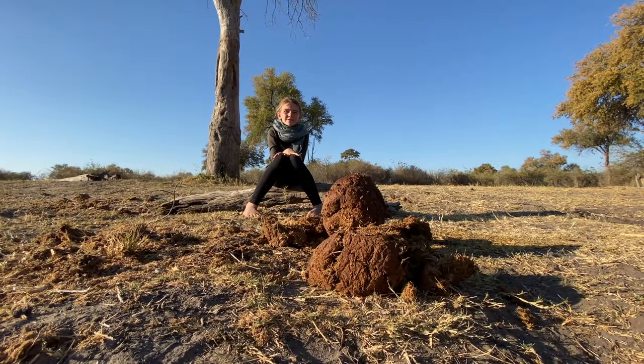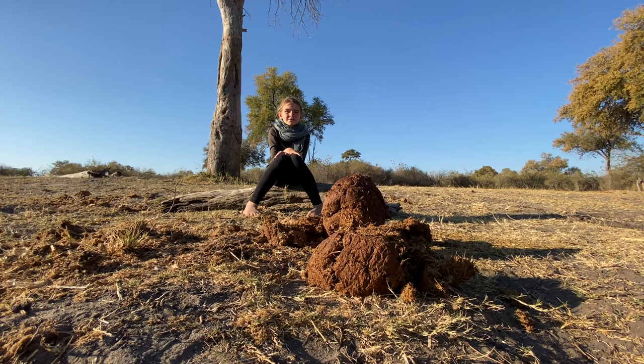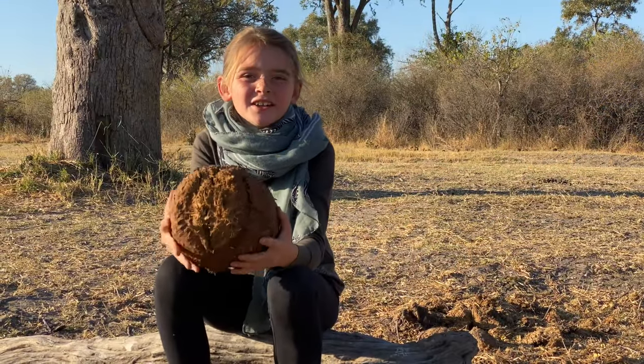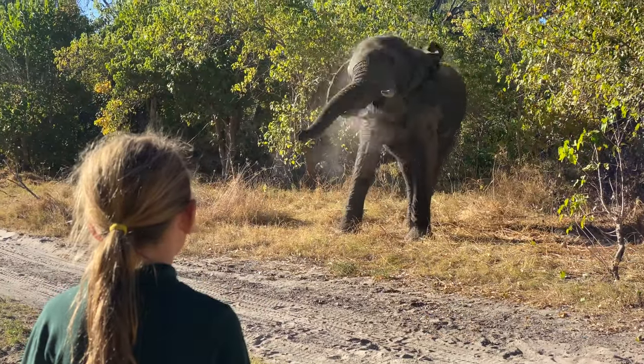Hey guys, this is Nala from Machaba Camp, and today I'm going to be talking about the different uses of elephant dung. We all know elephants eat a lot — what goes in must come out. So what do we use elephant dung for?